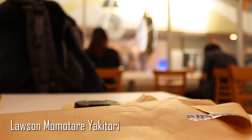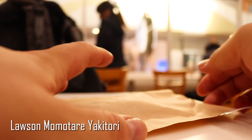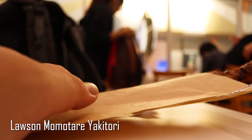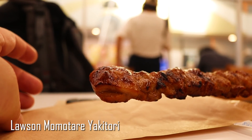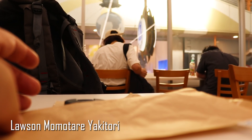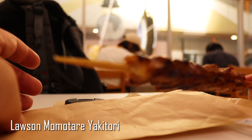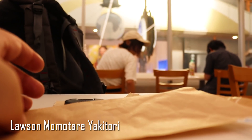Up next, we have some amazing momotare yakitori. Obviously it's not going to be as good as if you were to go to a place that specifically does yakitori, but it's still pretty damn good. Just look at it — seared on the outside with little bits of crisp on it, and juicy on the inside. Truly amazing food, easily accessible at your local convenience store.